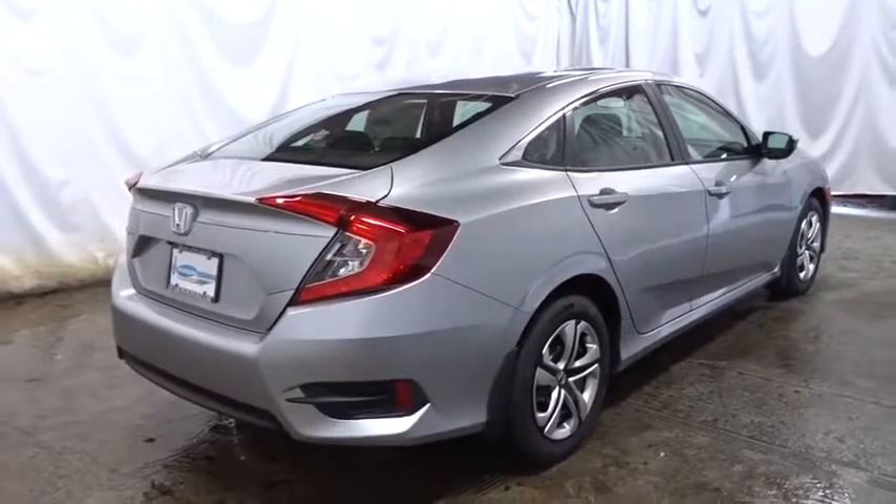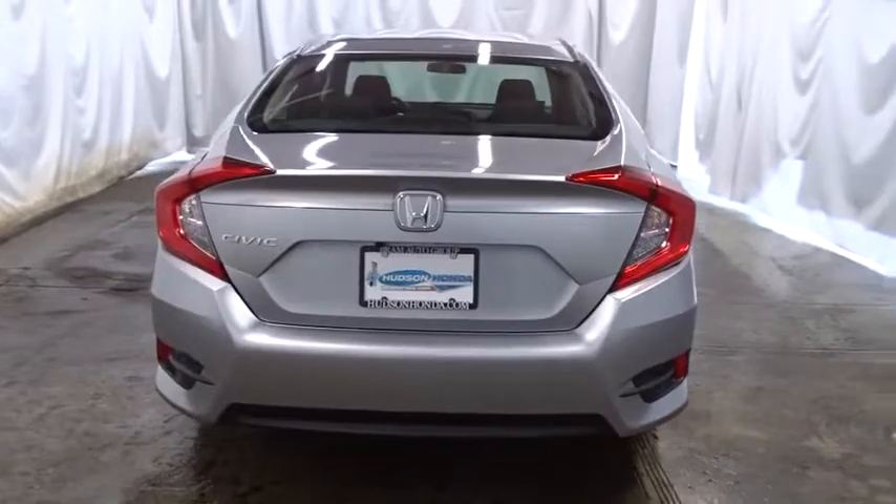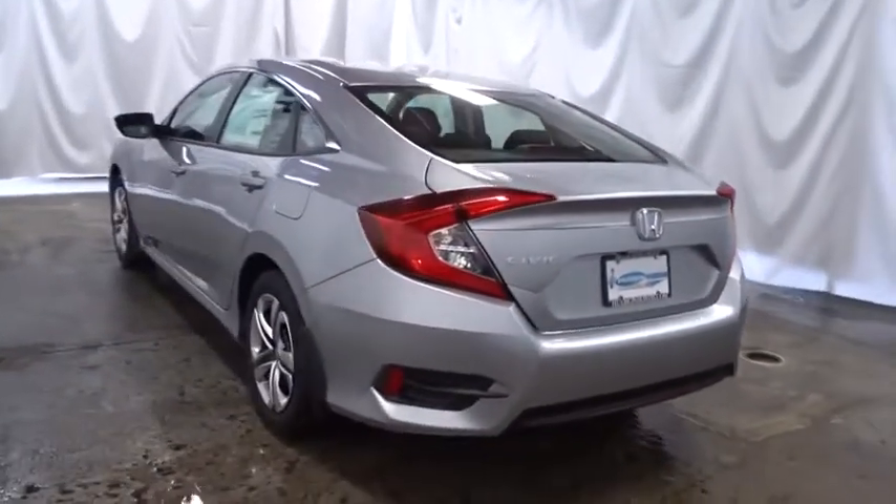Automatic air conditioning, body color door handles, engine immobilizer, power rear window sunshade, low tire pressure warning, four-piece floor mat set. Take this vehicle for a spin and see why so many shoppers are now proud owners.